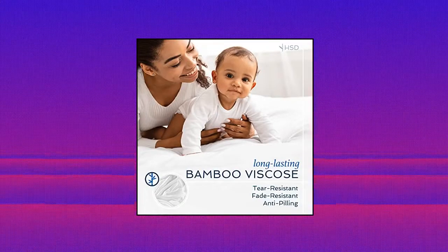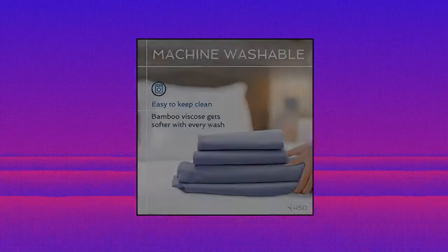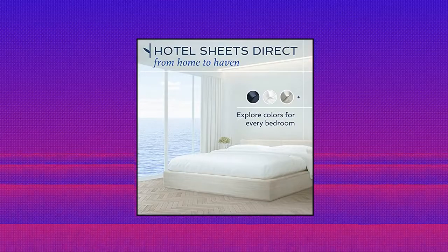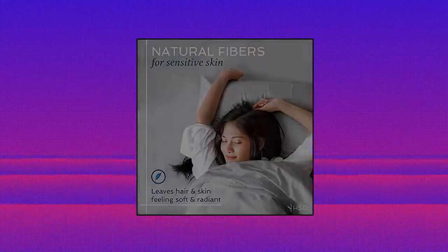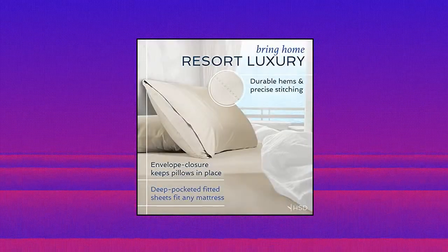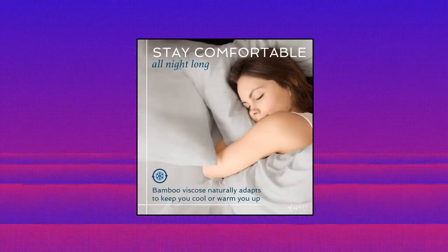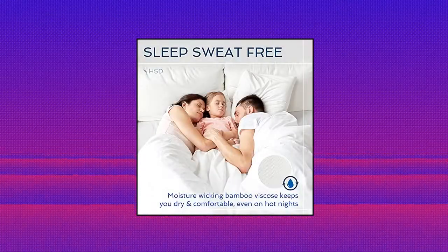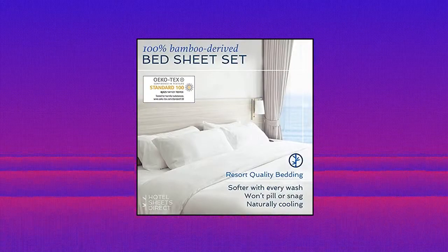Hotel Sheets Direct 100% Bamboo Sheets. Queen Size Sheet and Pillowcase Set — Cooling Bamboo Sheets. Queen Sheet Sets are made from 100% viscose of bamboo, with 144 grams per square meter of fibers for a super soft feel that you won't want to get up from. Rest easy knowing your sheet set is Oeko-Tex Standard 100 certified to be free of harmful substances and materials.